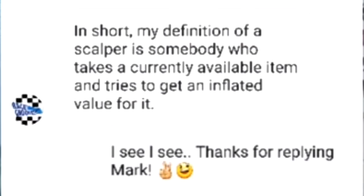My definition of a scalper is somebody who takes a currently available item and tries to get an inflated value for it. He thanked me for the response. This comes up often, so that's why I have a kind of canned response. I said inflated value — I'm going to say he tries to sell it for more. Drifter D made a scalper video, and he says there are four stages. These kinds of videos are neat — they create discussion.